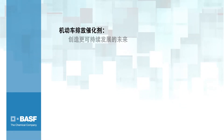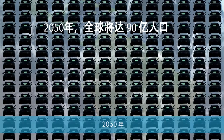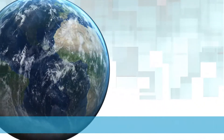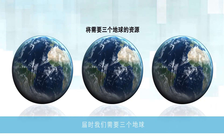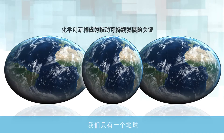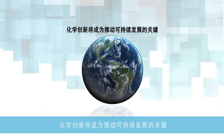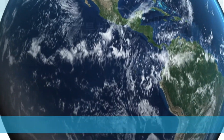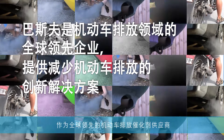BASF's mobile emissions catalysts are driving solutions for a more sustainable future. By 2050, 9 billion people will live on this planet. If changes are not made, the resources of almost three Earths will be needed to meet the demands of the population. Because we only have one Earth, innovations in chemistry will be the key to sustainability.